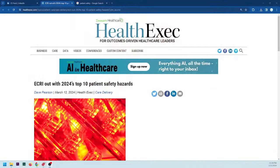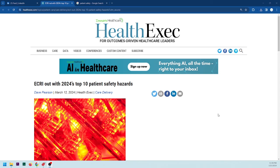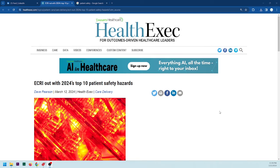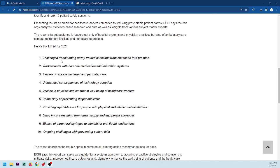Hey everyone, welcome back to Better Biomed. Today I found ECRI's top 10 list of patient safety items for 2024, and we're going to go over them together. This is on the Health Exec website, published March 12th, 2024, written by Dave Pearson. So let's get right into it.